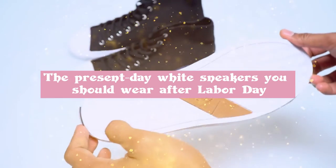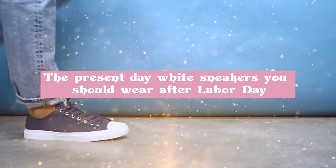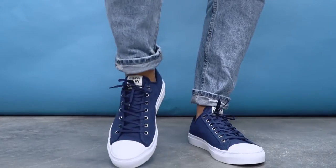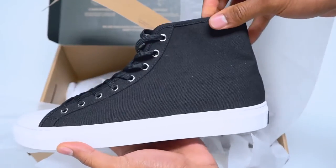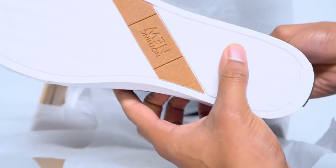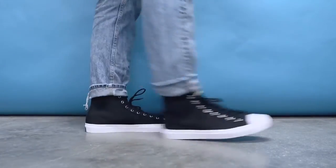White Sneakers After Labor Day. Break all the rules with a pair of versatile white sneakers for a relaxed weekend look. Rock them with a t-shirt and boyfriend denim, or dress them up with a cropped jacket or a blazer with tailored black trousers.